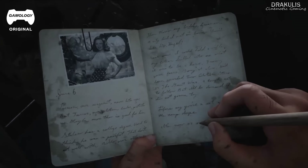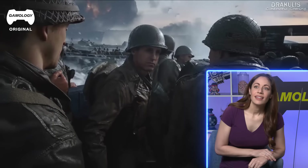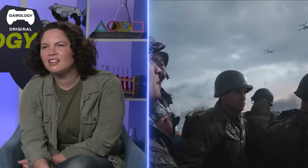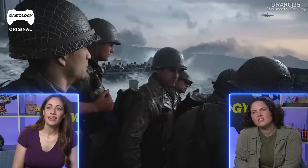The uniforms look pretty accurate to me. It looks like something out of Saving Private Ryan — that opening scene, D-Day. Looks like they're about to storm the beach. That must have been intense. I can't imagine.